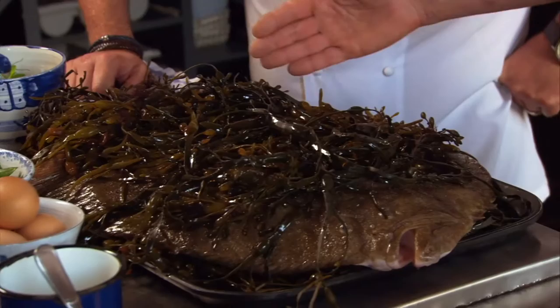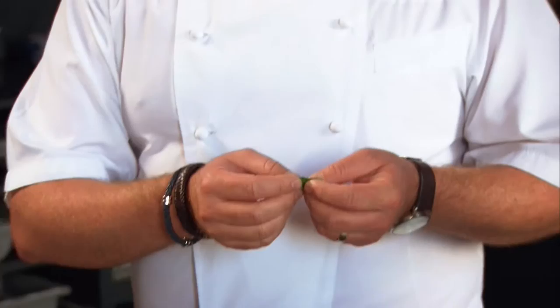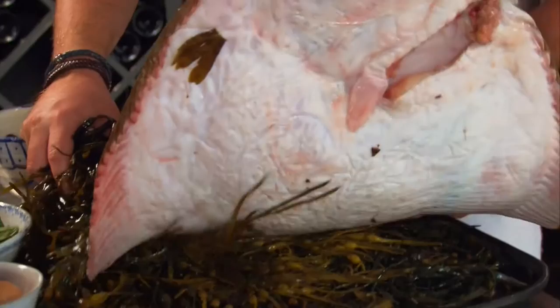We have a fresh whole turbot. We're going to serve it on the bone, grilled, with wilted sea beet - which is a plant you find down by the beach, we call it sea spinach - which is a little firmer than spinach but wilts very nicely. It's served with a Dijon mustard hollandaise. What weight is this fish? It's four and a half to five kilos. There's a lot of preparation in this. So you're going to educate me on how to prepare it.